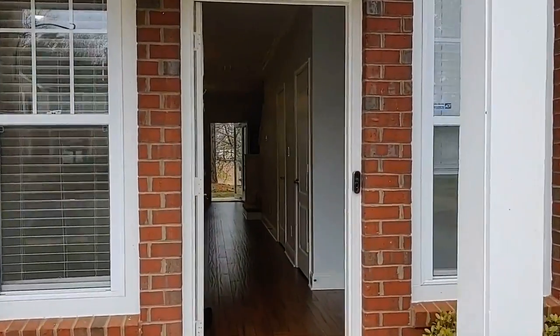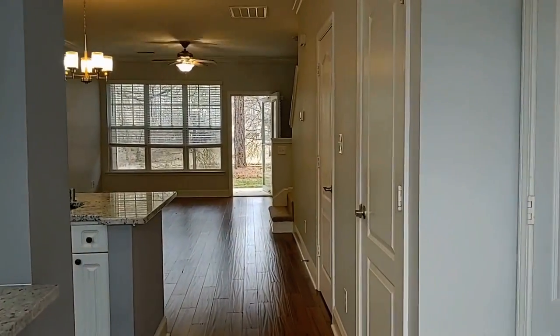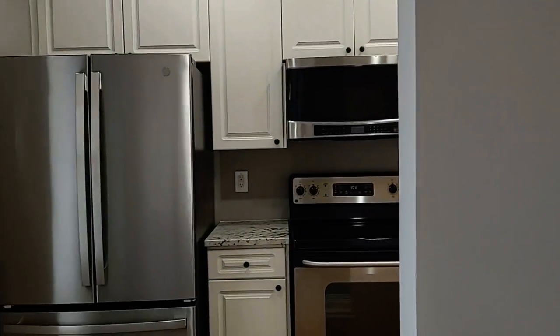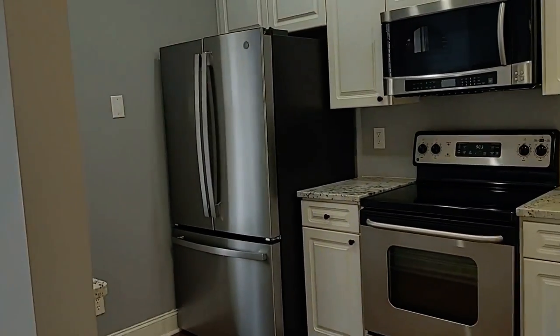The home welcomes you with a covered front porch, neutral colors, easy to clean floors, an open floor plan, all stainless steel appliances in the kitchen, white cabinets, and granite countertops.